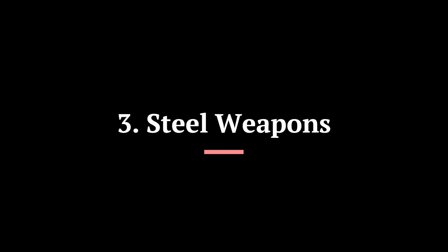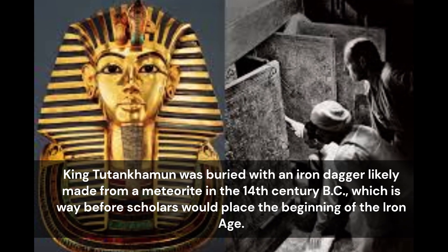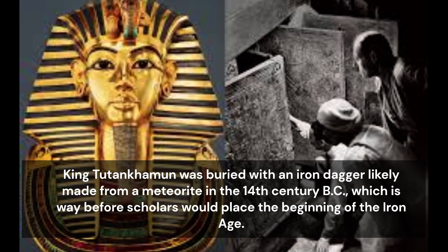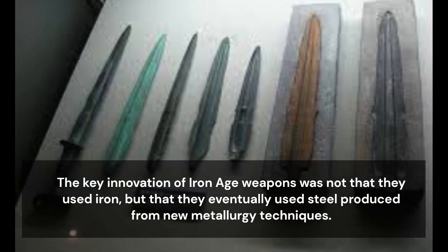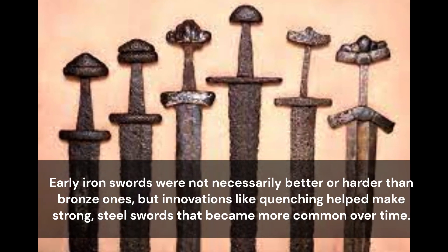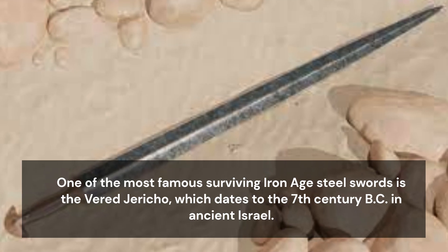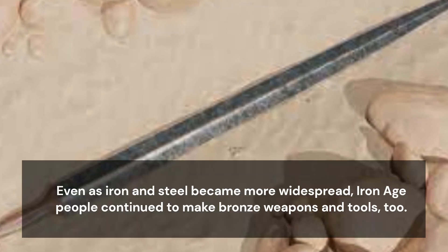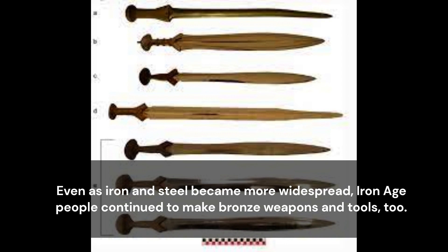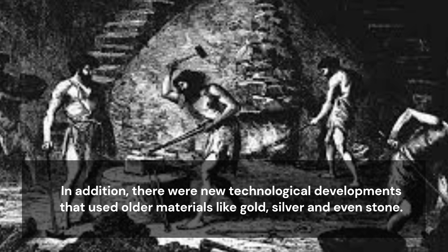3. Steel Weapons. Iron swords and daggers didn't start with the Iron Age. King Tutankhamun was buried with an iron dagger likely made from a meteorite in the 14th century BC, which is way before scholars would place the beginning of the Iron Age. The key innovation of Iron Age weapons was not that they used iron, but that they eventually used steel produced from new metallurgy techniques. Early iron swords were not necessarily better or harder than bronze ones, but innovations like quenching helped make strong steel swords that became more common over time. One of the most famous surviving Iron Age steel swords is the Verd Jericho, which dates to the 7th century BC in ancient Israel. Even as iron and steel became more widespread, Iron Age people continued to make bronze weapons and tools, too. In addition, there were new technological developments that used older materials like gold, silver, and even stone.